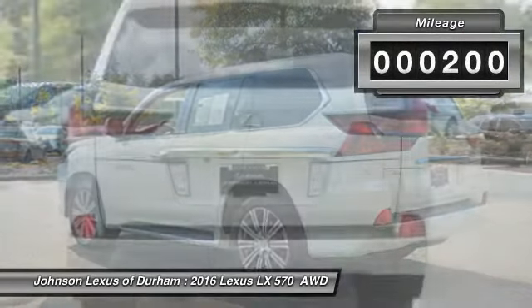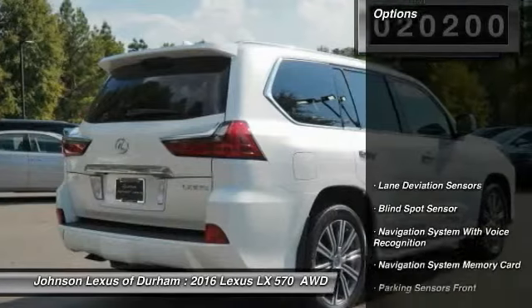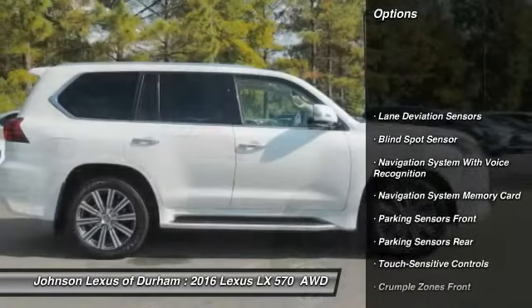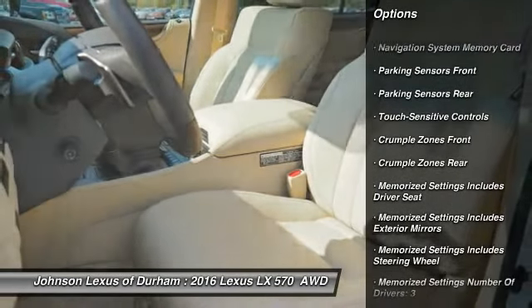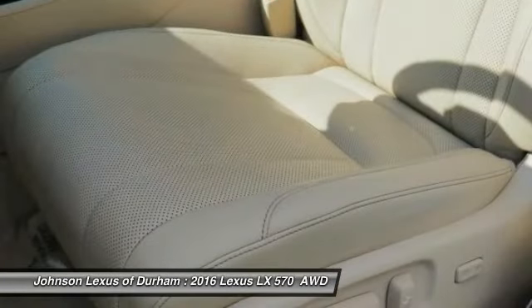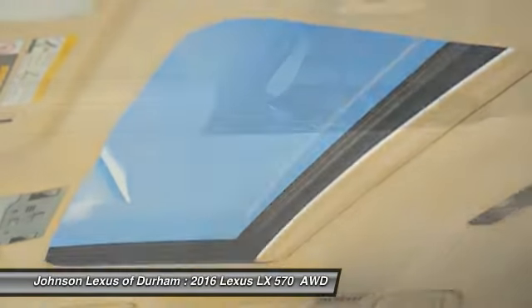This vehicle has less than 25,000 miles. Here are some of this vehicle's great options: traction control, stability control, trip computer, child safety locks, power brakes, electronic brake force distribution, tachometer, overhead console, roof rack, and braking assist.